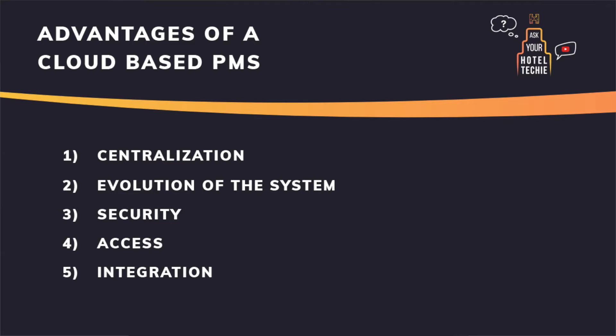My fifth point is integrations. As mentioned in the last video, integrations with a cloud-based system become much easier. If you can use the same interface for hundreds of different users, you can optimize it and make it very easy to connect — there's no more long and expensive installation process needed. The same advantage also applies to support: if support doesn't need to connect to your local system and there are no local configurations, this makes it much easier to find and solve issues.